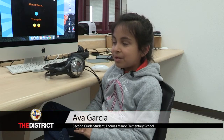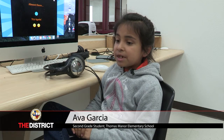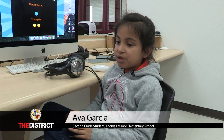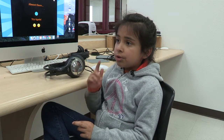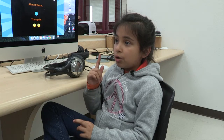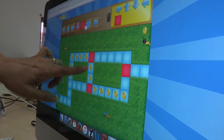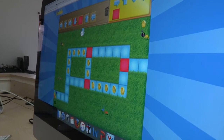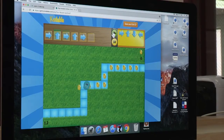It looks like a game, but you're actually learning on the computer. Because the computer has games for you — it looks like a game, but it's actually using your brain to see if you could know how to do it. And you're trying to code it for your little fuzz ball, to go to the places where you want it to go.